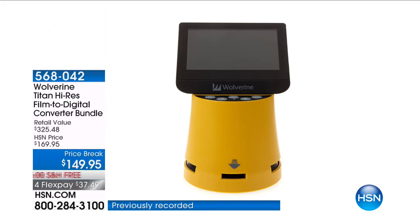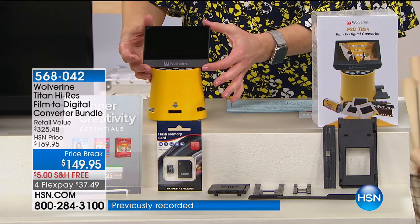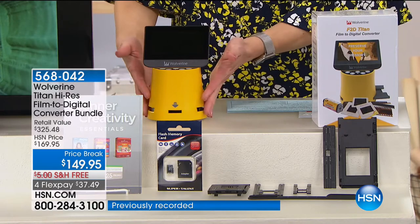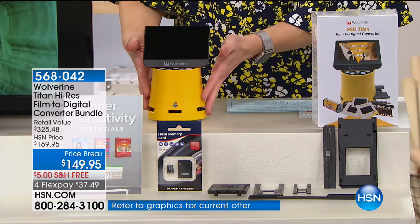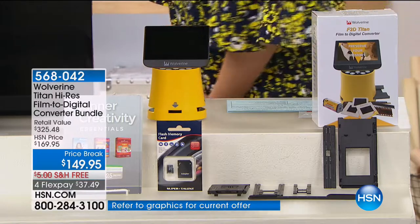This is the Wolverine, and this has been crazy popular during our big crafting event. First of all, that super large oversized screen is the biggest in the industry. This is going to allow us to take all of our images and instantly digitize them so that we have them forever.